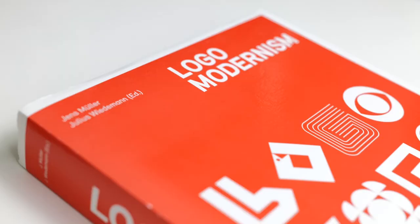There's also a sister book called Logo Modernism, which traces logos from 1940 right through to 1980. That's a big red book and we'll save that for another day.